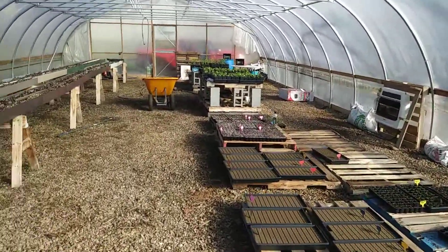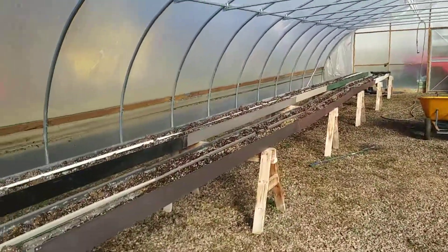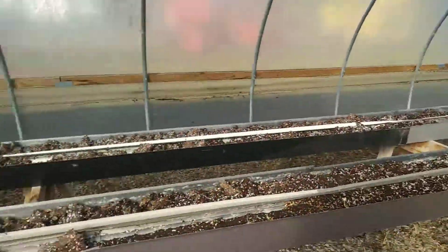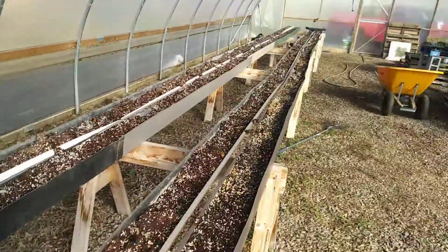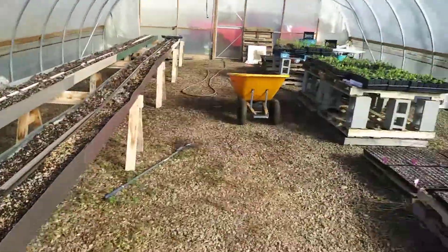We ended up shaking it off, keeping everything warm with our propane tank over here, and we got a few heaters in the front. Now we're about to come over here and put in some lettuce in these gutters and some strawberries in these gutters in the next few weeks or maybe the next few days.